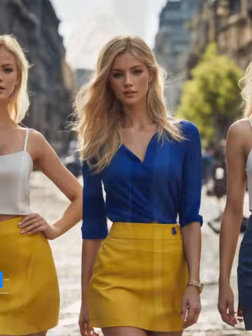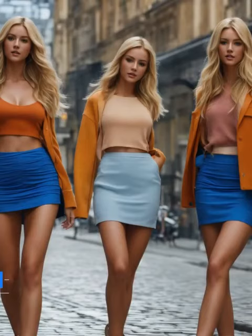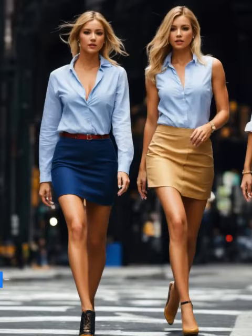We kicked things off by exploring the world of short skirts, where the playful charm of the A-line minis met the elegance of tucked-in blouses. It's the perfect recipe for that effortlessly chic appearance that can light up any casual outing. But that's just the beginning, my fashionable friends.